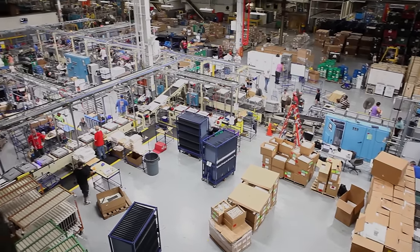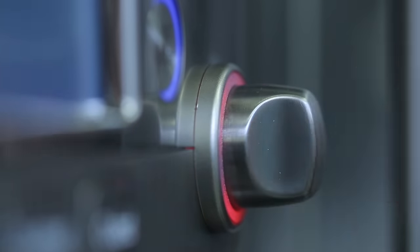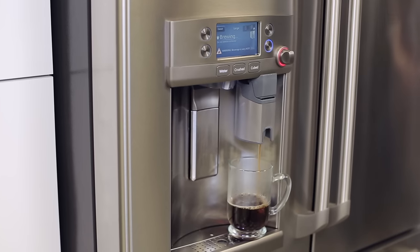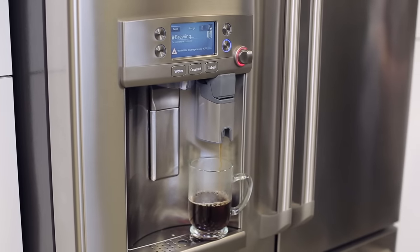GE invented the hot water dispenser. We really wanted to create a feature that truly benefited consumers as much as possible. The evolution of that feature was into the K-Cup Brewing System that's going to be available on our new GE Cafe French Door Bottom Freezer Refrigerators.